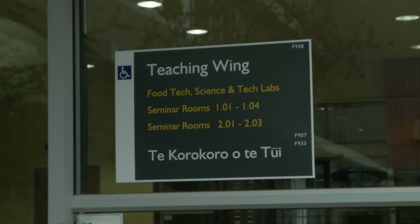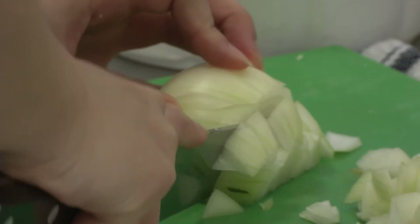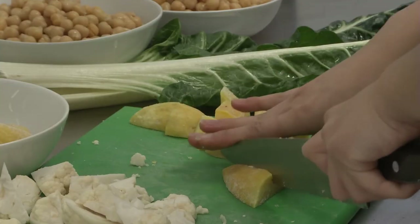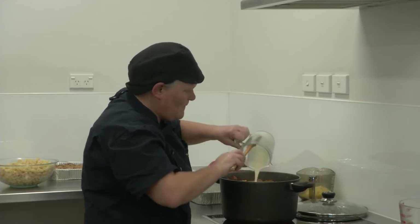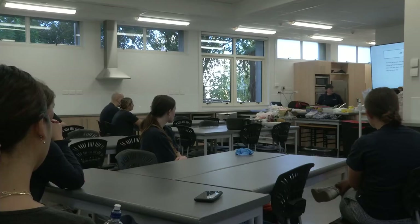At the University of Otago, students are getting busy in the kitchen. Nicola Agnew, Professional Practice Fellow at the School of Nutrition, is teaching students how to cook in bulk.